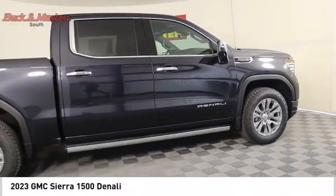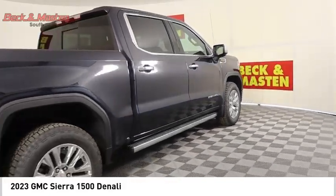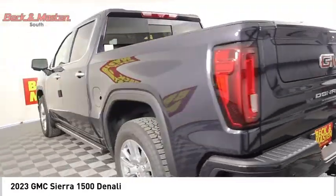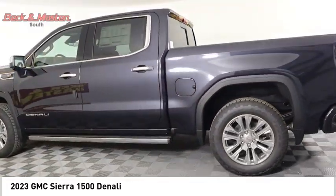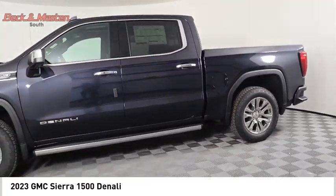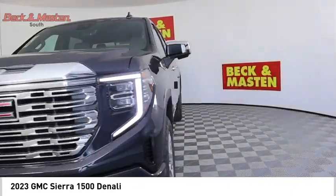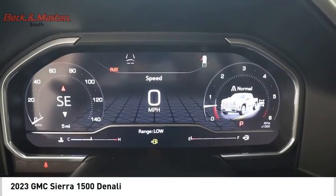Looking for the right vehicle? Check out the 2023 Sierra 1500. The GMC Sierra is a full-size pickup with all the functionality you could expect. With multiple trim levels, the GMC Sierra provides a wide range of features for you to enjoy.